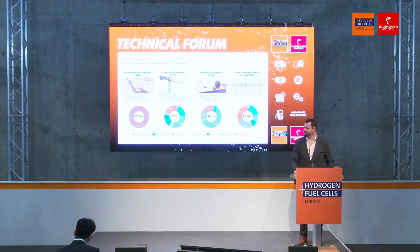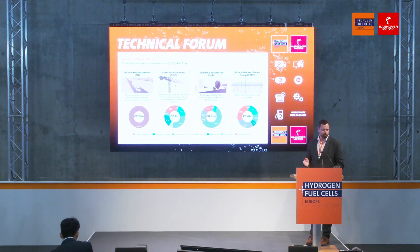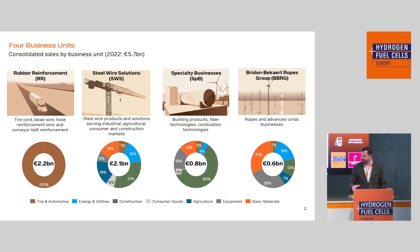I wanted to give a short overview of Bekaert. We are a steel wire transformation and coating company. The company is organized in four main groups. The first is rubber reinforcement, which is the majority of our sales — tire cords for reinforcement of rubber. The second part is steel wire solutions for agriculture applications. The third is a specialty business focused on fiber technologies, which is also where the hydrogen topic is currently located. And then we have BBRG, which focuses on advanced ropes and cords for mooring lines for the renewable energy sector.